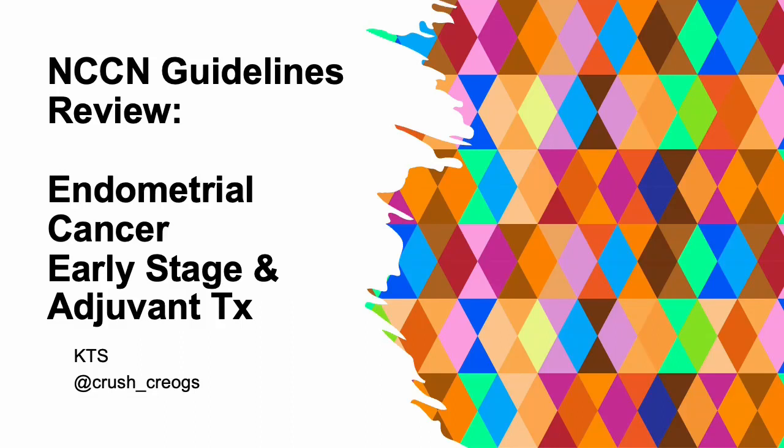Hey peeps, what's up? Here we have another NCCN guideline review. This one's going to be on endometrial cancer, early stage, and adjuvant treatment. So let's get started.